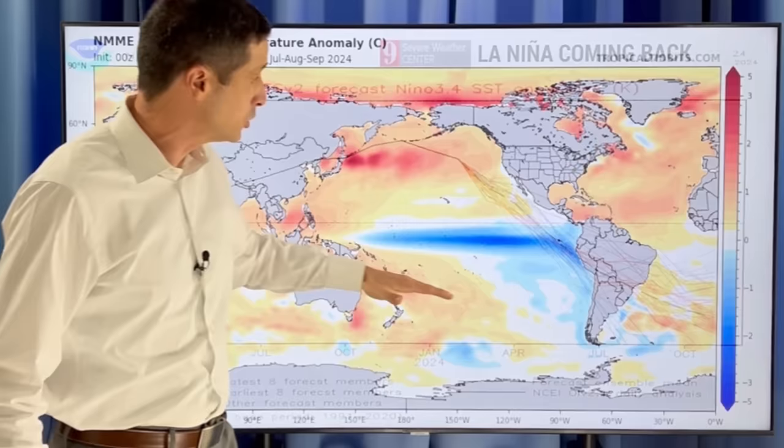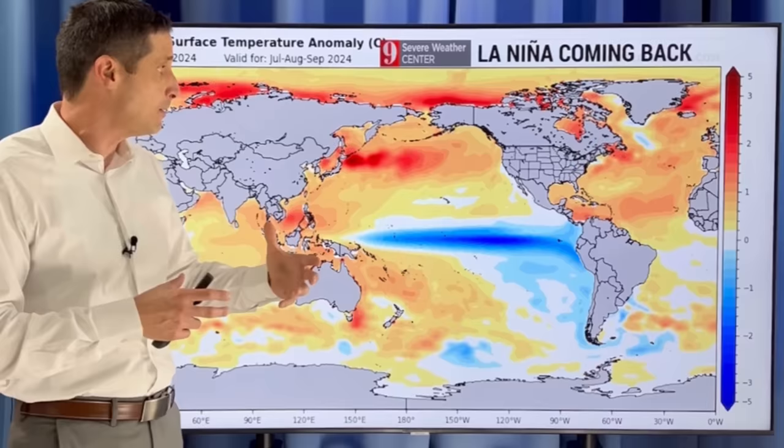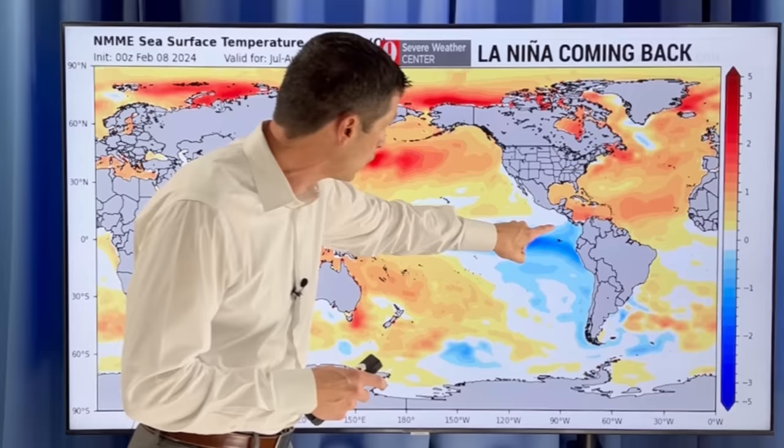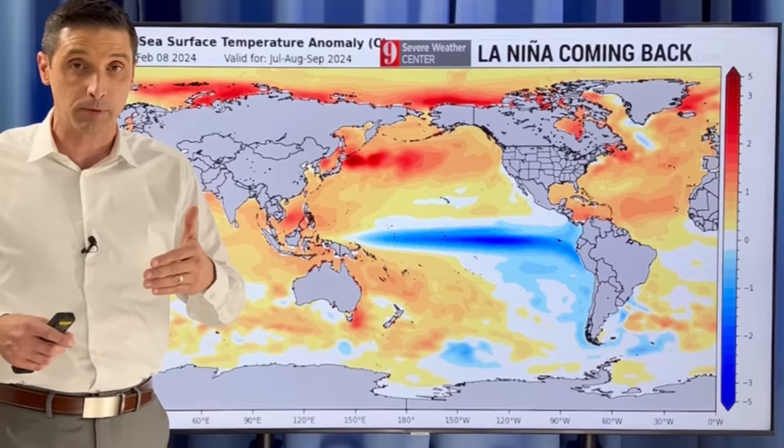Here's what's going on looking ahead — this is July into August. This is a look at some of the sea surface temperatures, or at least the changes in those. You see right in here, look at that blue shading. We're going to be getting much, much cooler — relatively speaking — in parts of the eastern Pacific. That is a sign of La Niña. La Niña typically means more hurricanes, and I do believe that's what we're going to get.